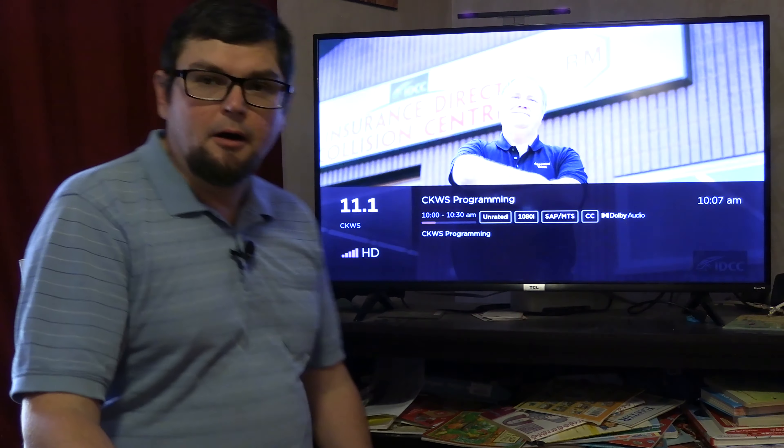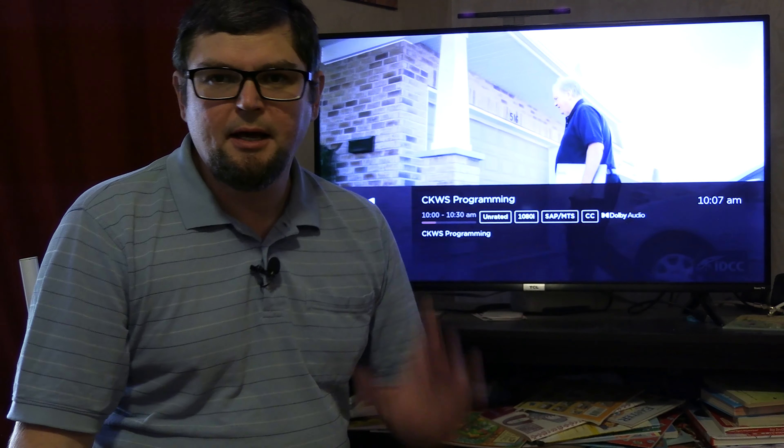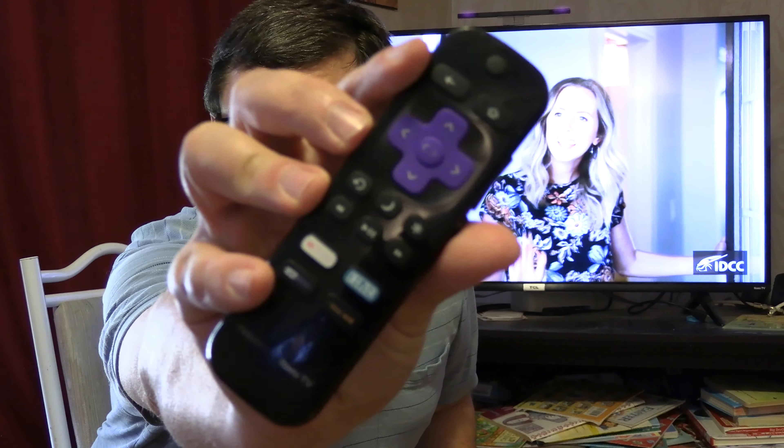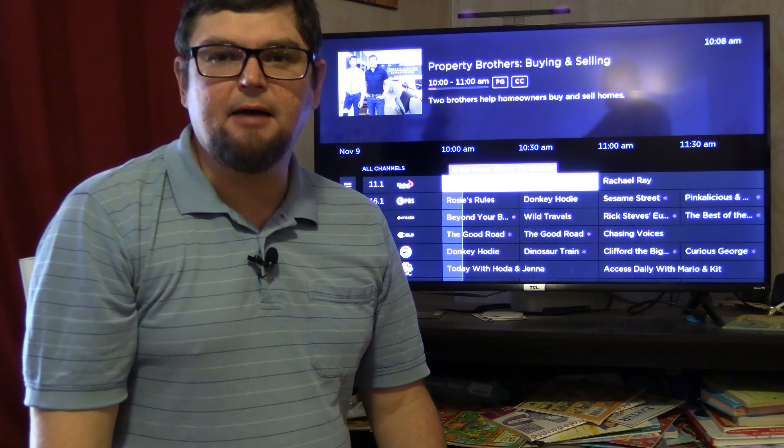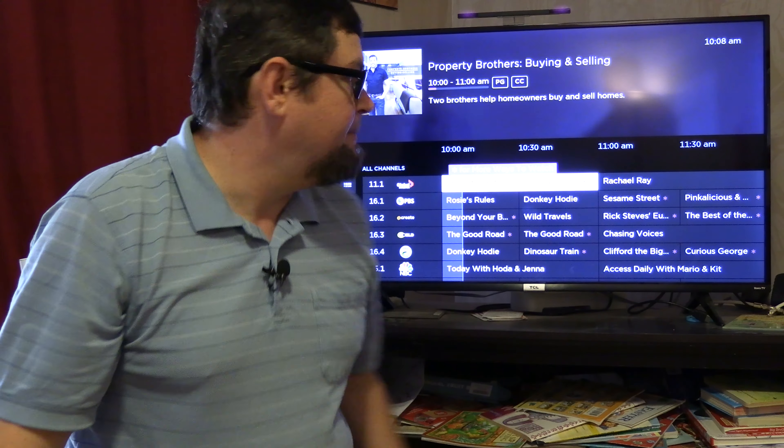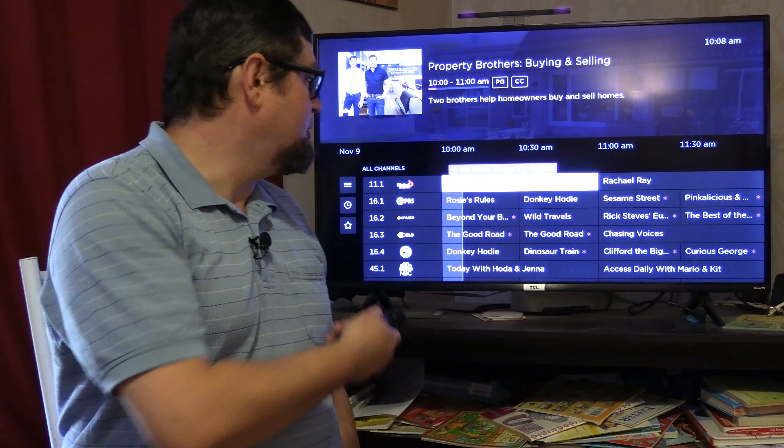So what you do is, if you have your TV on live TV — watching your over-the-air TV — take your Roku remote and hit the left button, and then the guide will pop up. It's kind of in a weird spot, but then you can go through the guide.